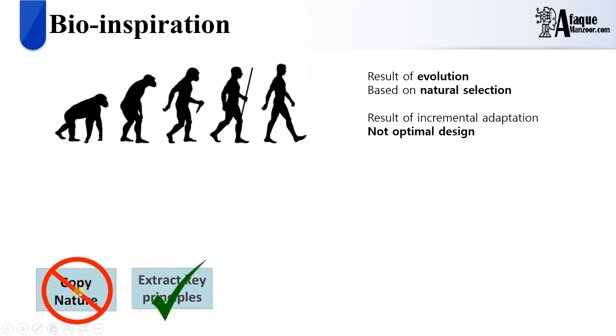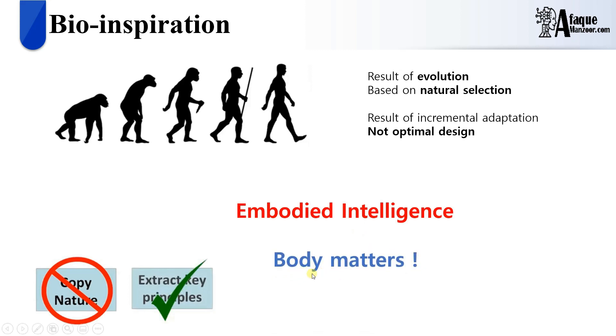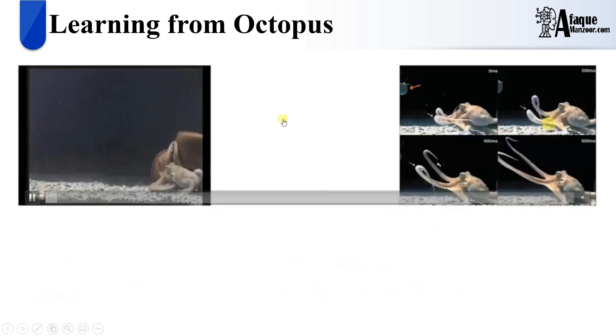Bio-inspiration is not just copying nature; it is actually the extraction of key principles, key objects, and very important behavioral and other relevant parameters we should focus on in order to design a robot. Above all, we have embodied intelligence in soft robotics. Embodied intelligence tells us that even the individual parts of the robot have their own kind of local brain, so most tasks can be done by those parts independently. If this is achieved, control is very much simplified.